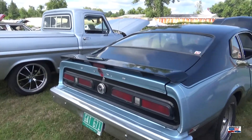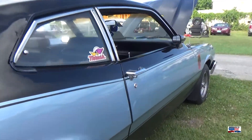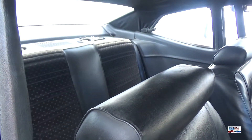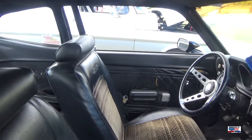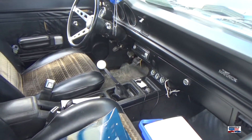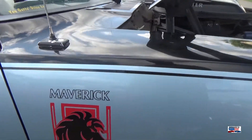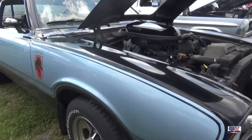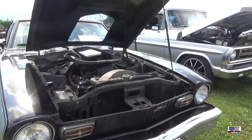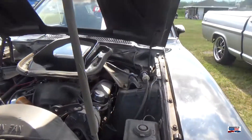Now we're looking at a Ford Maverick. I believe this is the Stallion edition because of the sticker you'll see on the side. I'm a bit confused by the taillights because it doesn't look like any Maverick I've seen in pictures, but this could be a special one. I'm thinking 75 to 77 would be the age range for this car, and it is a really nice looking Maverick.